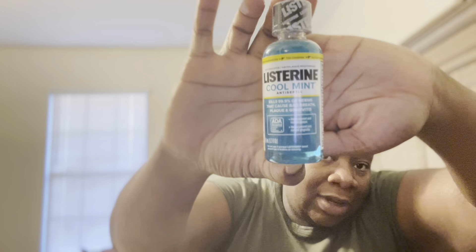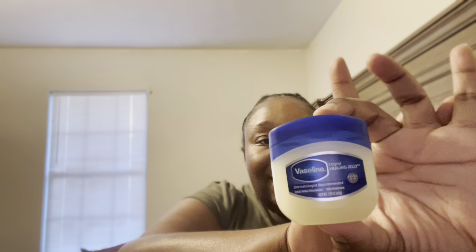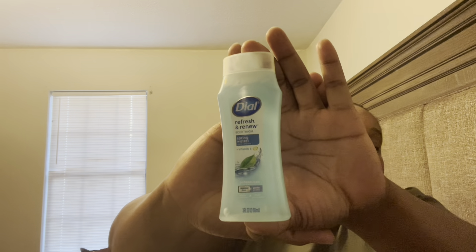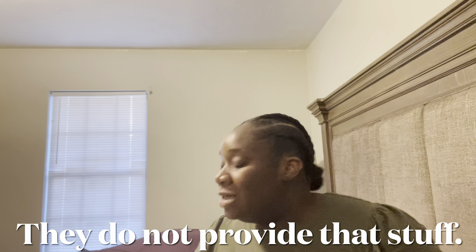Alright, so first things first — I grabbed some mouthwash, some Listerine. I got a smaller Jergens lotion, a smaller deodorant, a smaller Vaseline, and a small body wash. I also have a small toothpaste. I do believe that they have most of this stuff at the hospital but I just prefer to bring my own — sometimes the hospital stuff is not all that great.